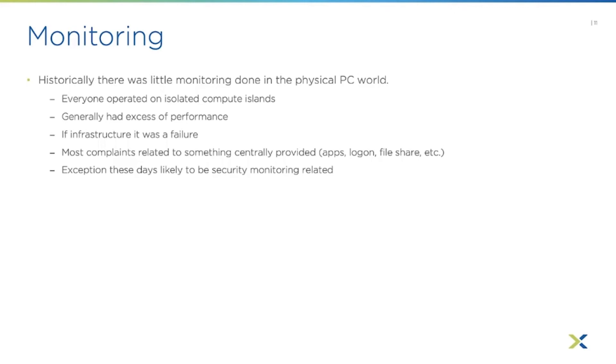Most PCs generally had excess performance for what they were doing. If you buy even a low-end modern PC today and run Windows with a productivity worker doing office tasks and a couple of business applications, they generally have way more compute capacity than they need. So infrastructure was generally not an issue — it might have physical failures like a drive, motherboard, or power supply that would take the PC down, but you generally didn't have performance complaints about the local PC.